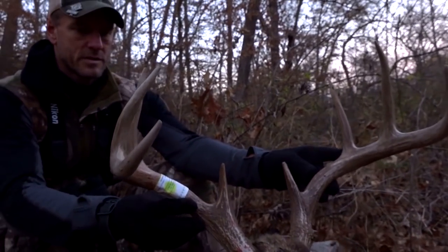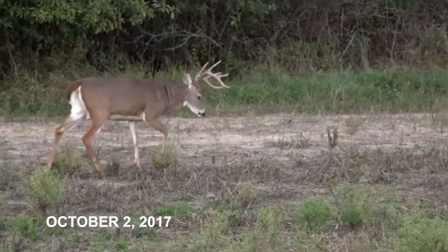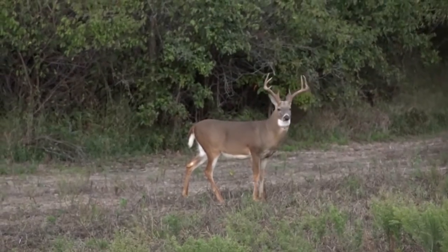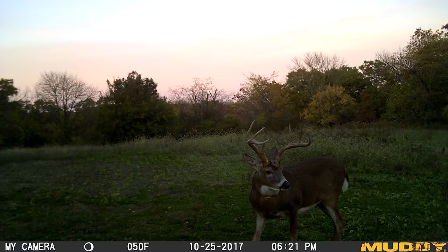The first one is the behavior of this buck. Drake had filmed this deer back in early October, almost three-quarters of a mile away from the spot where I ended up killing him. The deer had made the move from then, and I started picking up trail camera pictures of him closer to where I killed him — so he had jumped almost a half a mile from where Drake filmed him in early October to the middle of October, where I was getting trail camera pictures of him closer to where I was hunting.